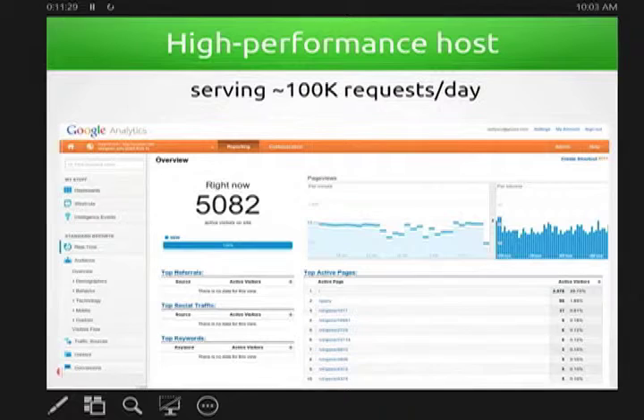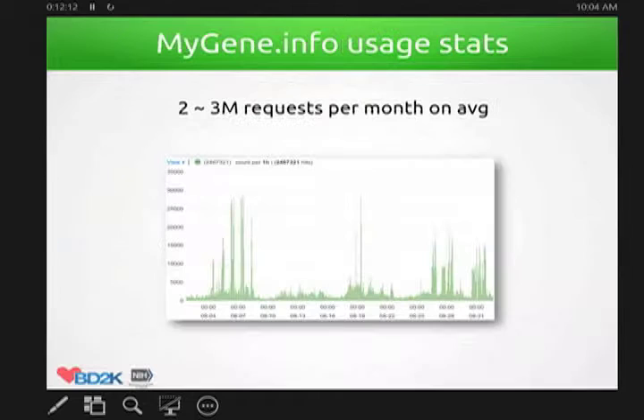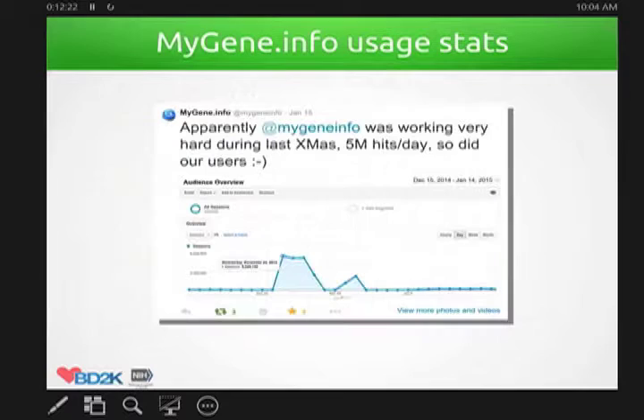We released mygene.info a little bit earlier, and the usage statistic shows that monthly we get about 2 to 3 million requests per month. It's always fun to show the peak usage we recorded — we recorded about 5 million hits per day, and you can see a very sharp peak. It actually happened on last Christmas. Apparently some people are really working hard! Back to myvariant.info stats: we just released it about two months ago and right now have about 60K requests per month, which is a pretty good start.